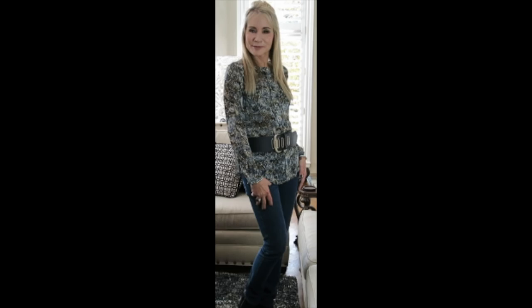I also got this belt from ThredUp. The designer belts — Michael Kors, Liz Claiborne, that kind of thing — they cost a little bit more but they're nowhere near as expensive as they are retail.